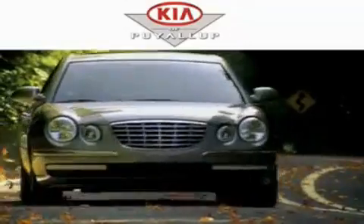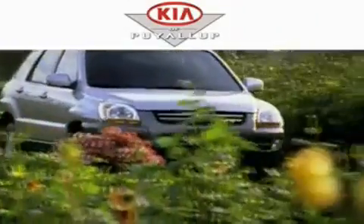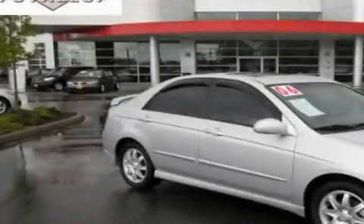Another fine vehicle offered by Kia of Puyallup. This is a 2006 Kia Spectra.